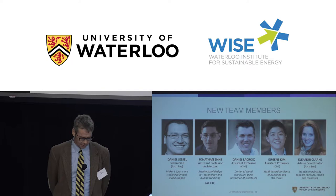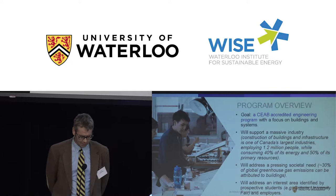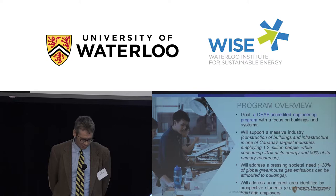So what is the program exactly? When we designed it, our goal was to create a CAB-accredited engineering program with a focus on buildings and building systems. We think it will support a massive industry — construction of buildings and infrastructure in Canada employs about 1.2 million people, consumes 40% of our energy and 50% of our primary resources every year. Construction is kind of a big deal.